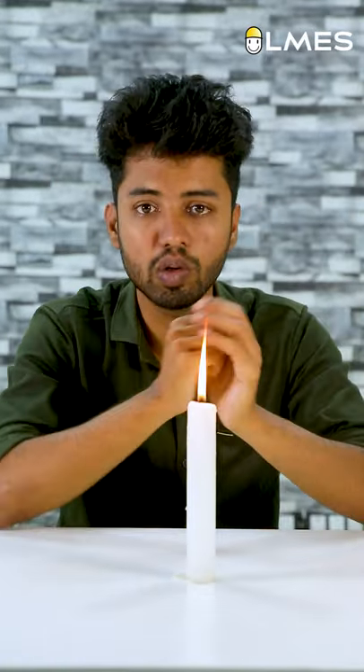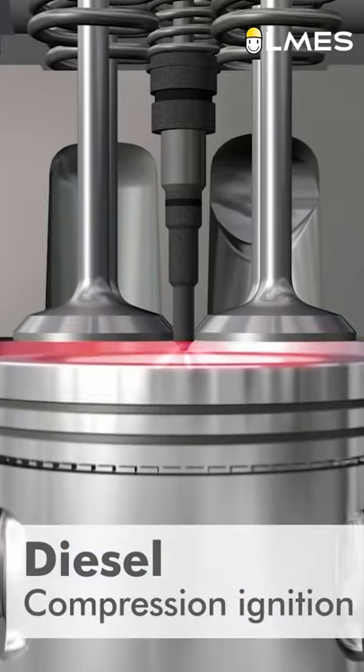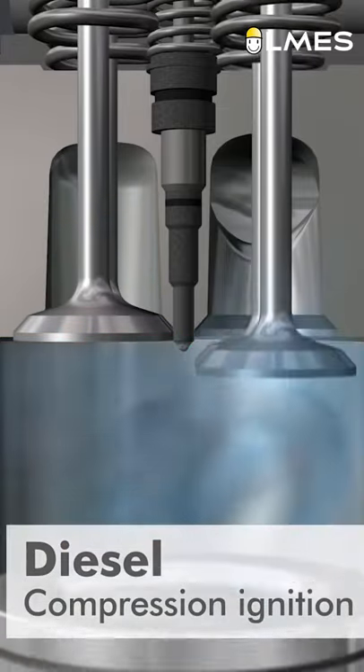This is a diesel engine. It compresses air, and the diesel is mixed in as small droplets. At the same time, the diesel is burned by the piston. In the next video, we will talk more about diesel.